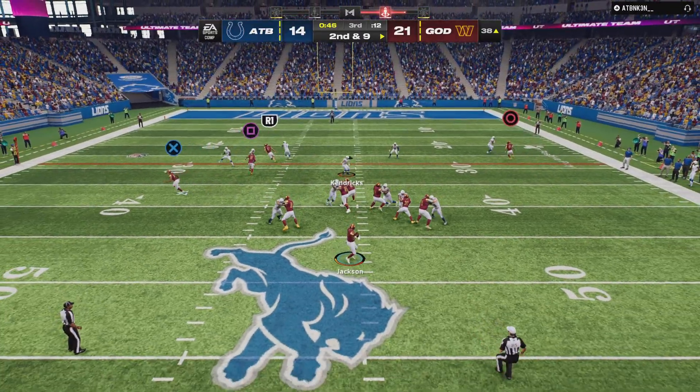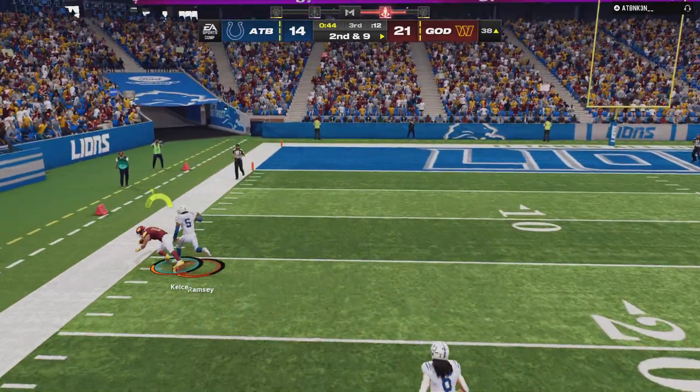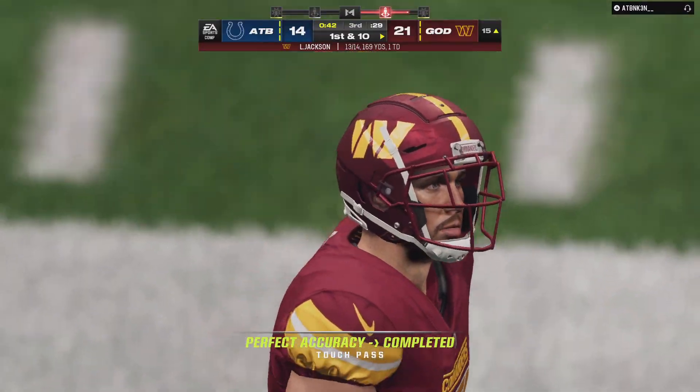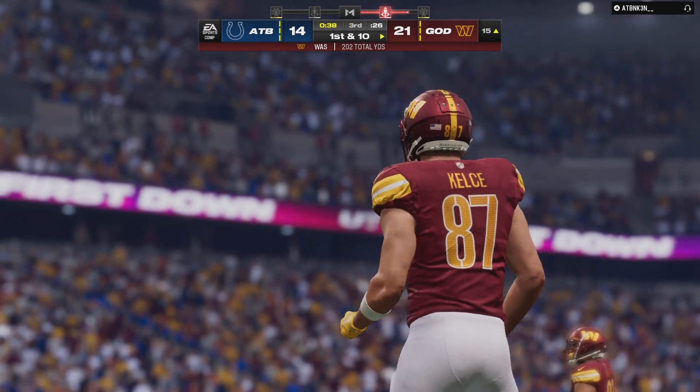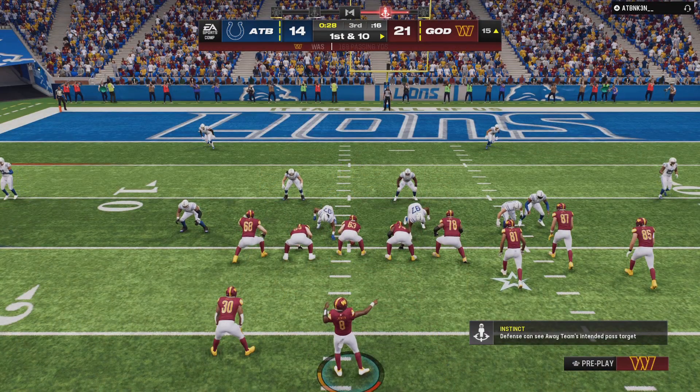Here's Jackson. Open man — it's the tight end Kelsey. 23 yards the pickup there. It's a nice zone breaker right there.